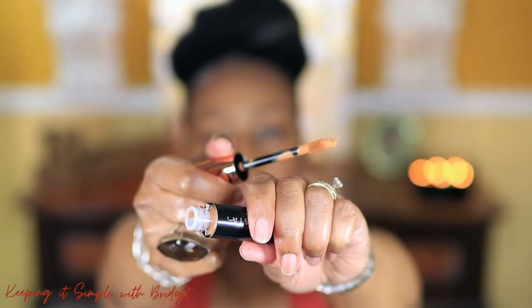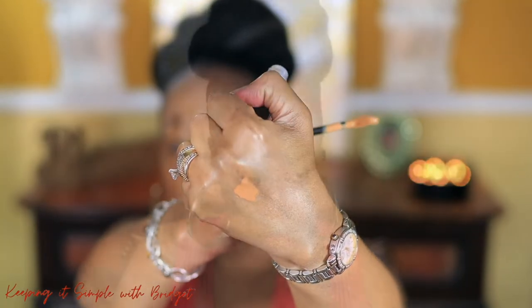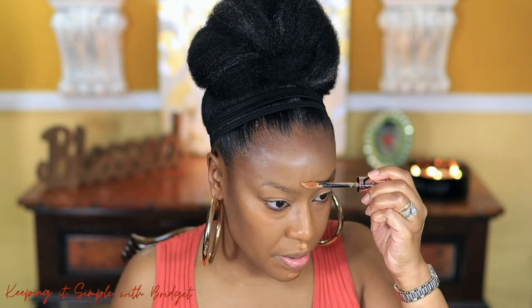Next I'm going to go in with the Anastasia Beverly Hills concealer. I'll put the shade on the screen — here's the packaging and the shade. I'm just going to put a little right here, a little right here. So far so good — I actually like it. Let me look closer in the mirror. I'm going to do like I always do and just add a little here, here, and here.